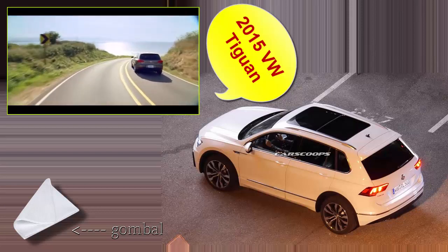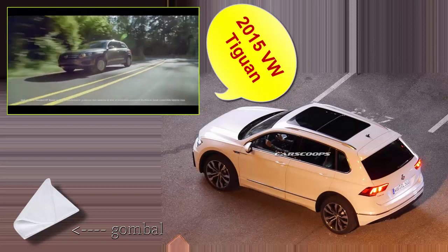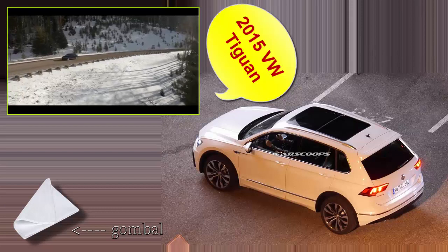The 2.0 liter TSI engine delivers 207 pound-feet of torque and a best-in-class 200 horsepower. Along with an available 4-Motion all-wheel drive system, the Tiguan can handle a variety of driving conditions.